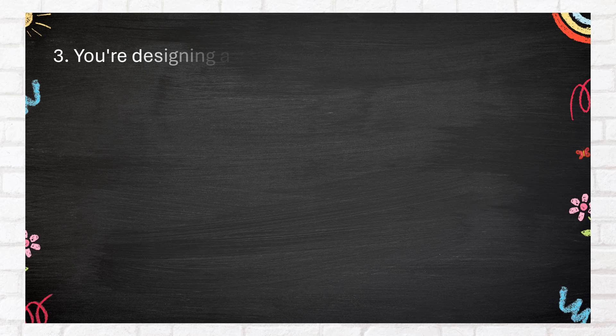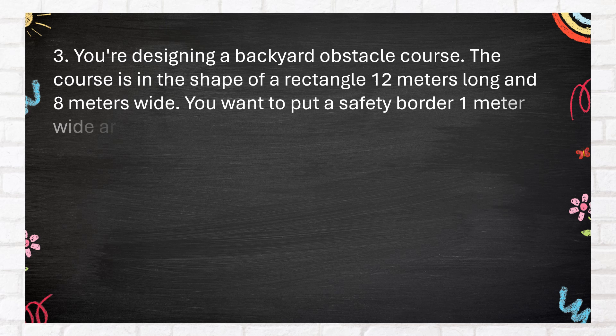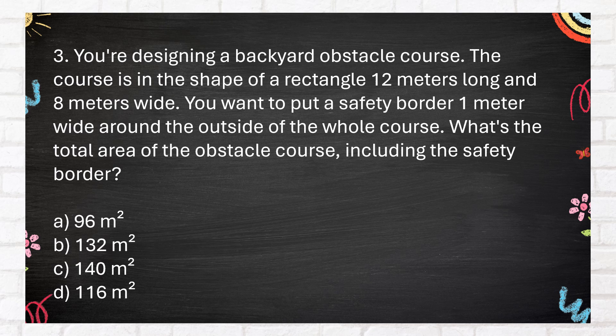Number 3. You're designing a backyard obstacle course. The course is in the shape of a rectangle, 12 meters long and 8 meters wide. You want to put a safety border 1 meter wide around the outside of the whole course. What's the total area of the obstacle course including the safety border?